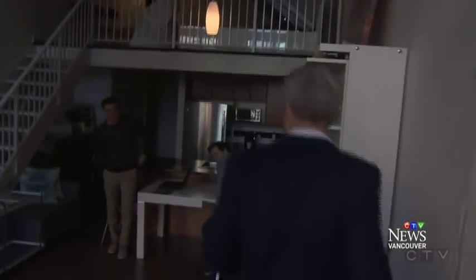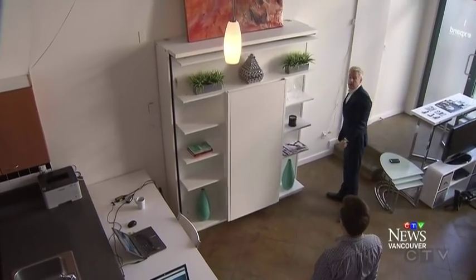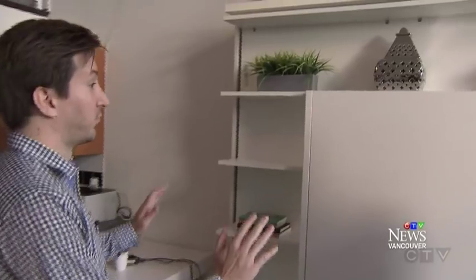Step inside. It looks like someone's home, but here looks are deceiving. This looks like a bookshelf thing, but there's way more to it.